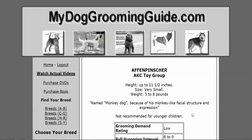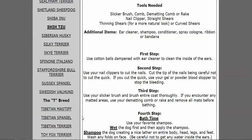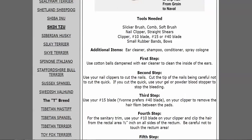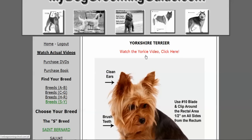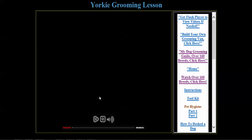The course includes a 500-page book. For example, if you want to learn how to groom a Yorkie, you look up 'Yorkshire Terrier' and it gives you step-by-step instructions. You can also click the link to watch the video on how to groom the Yorkie right there.